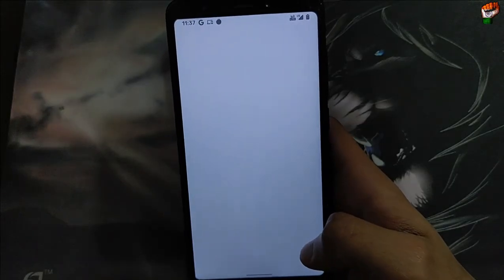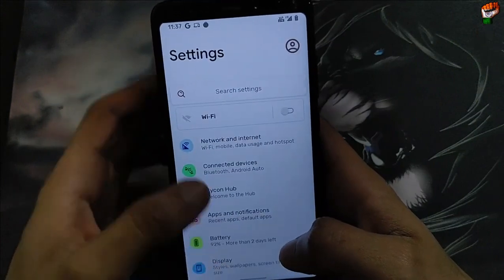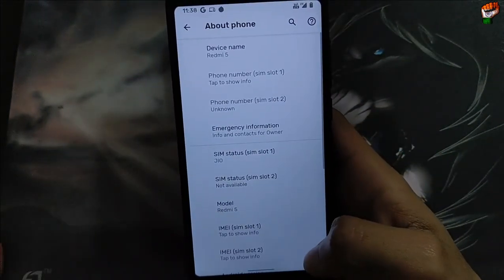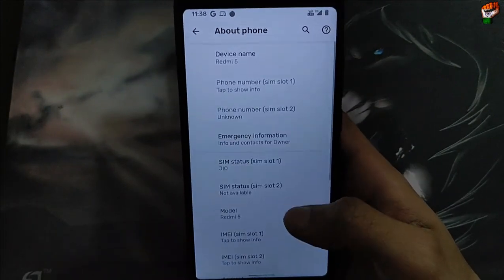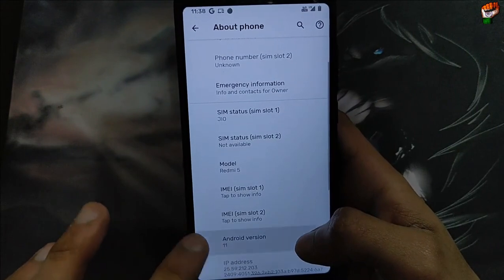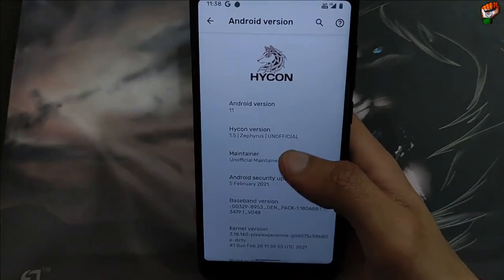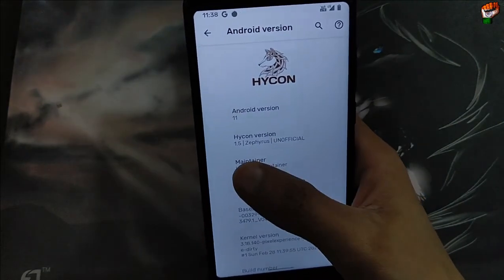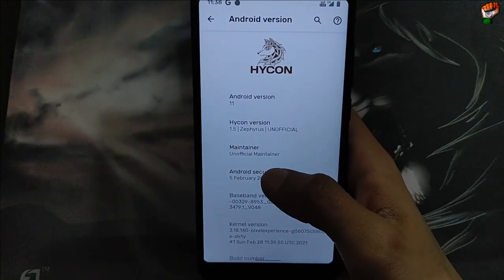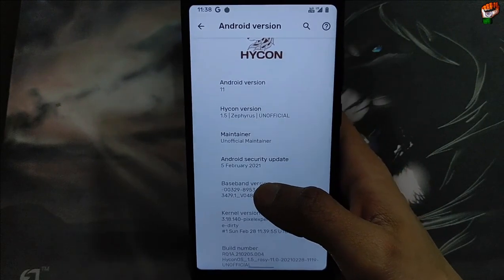Hey guys, welcome back to our channel. In this video I have got a new custom ROM for Redmi 5. As you can see, this is our Redmi 5. Let's check the specification of this ROM. You will get Android version 11 in this ROM — this is Icon OS Android version 11, Icon version 1.5. This is an official ROM with an official maintainer, and 5 security patches are available.